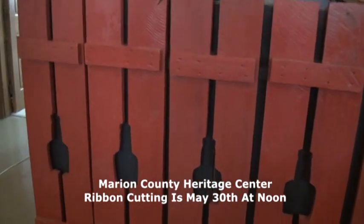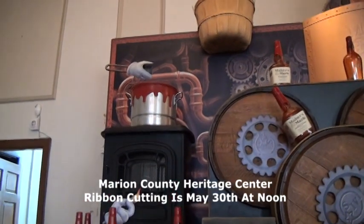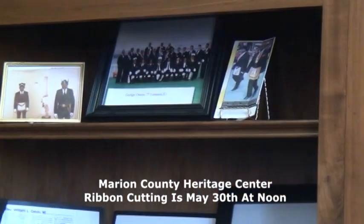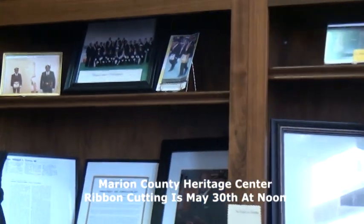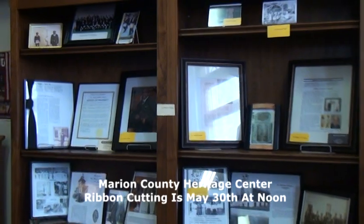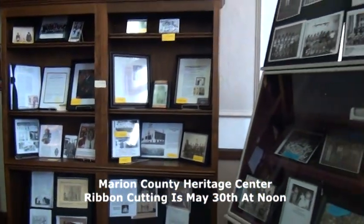Now I know that you've done some remodeling. Downstairs you used to have a black history exhibit as part of the Heritage Center, but you've moved that upstairs and kind of expanded it as well, correct? Yes, and we have a whole lot of different things. Don't think that you come in to see the same thing, because we're going to rotate everything and have something different every time you come.